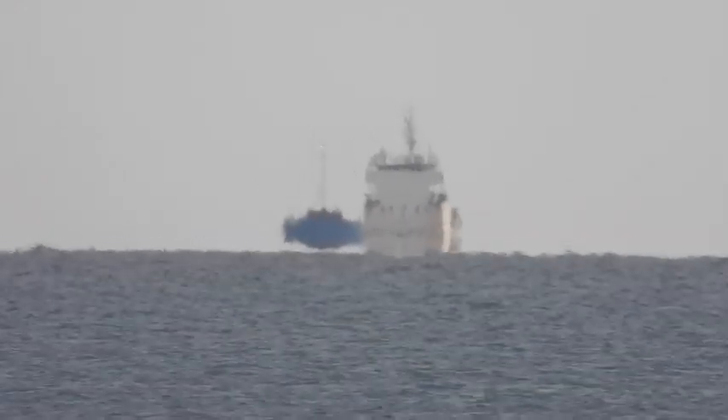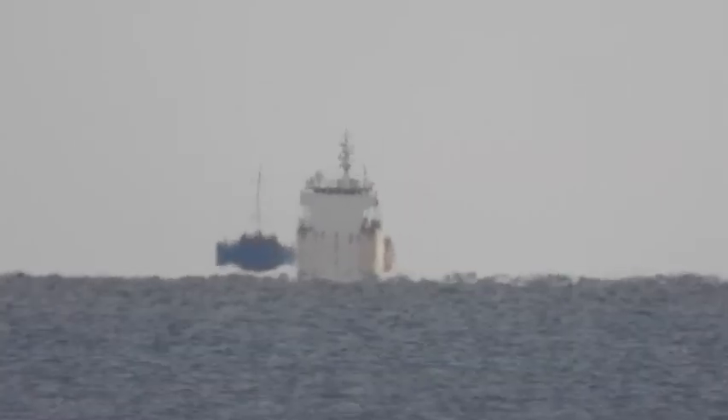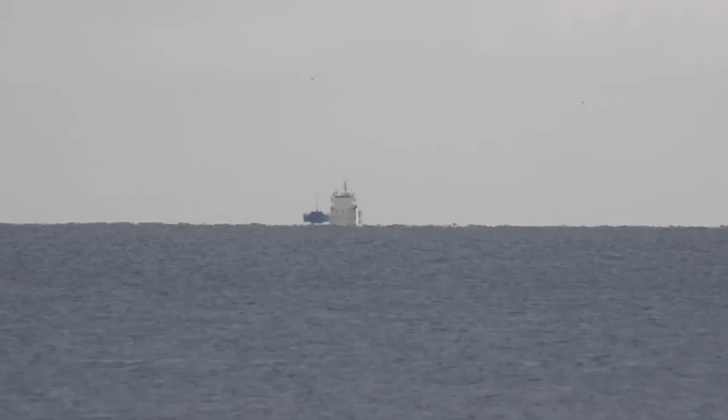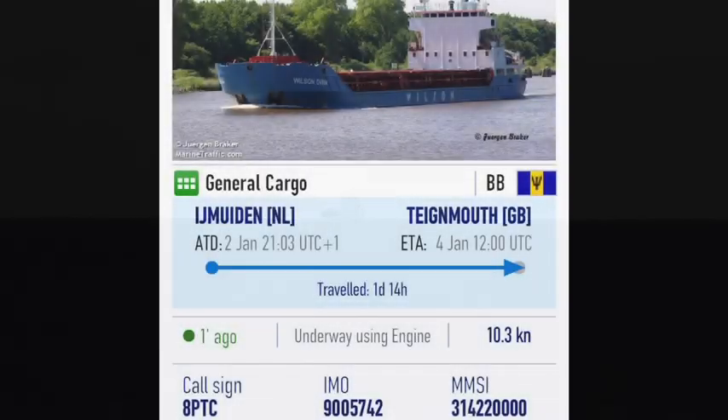The Earth is curved. I'm pretty much at sea level, and in a second I'll get onto Google Maps and measure the distance roughly to where the boat is — we'll see how far away it is for it to appear as it does at sea level.